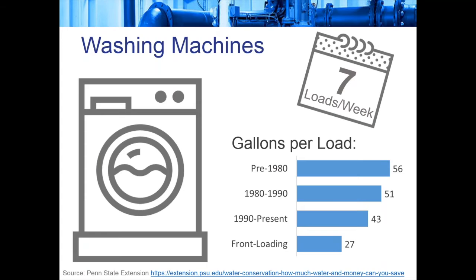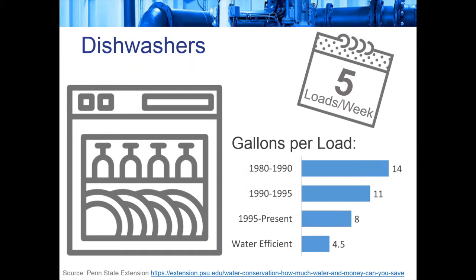Washing machines are another big water user. Pre-1980 washing machines used about 56 gallons per load, compared to a standard top-loading model today at about 43, or a front-loader at 27. Dishwashers used about five times a week on average — 1980 to 1990 ones were using as much as 14 gallons per load, while current water-efficient ones are about four and a half per load. There are lots of opportunities to replace pre-1980 fixtures and see significant water reduction.